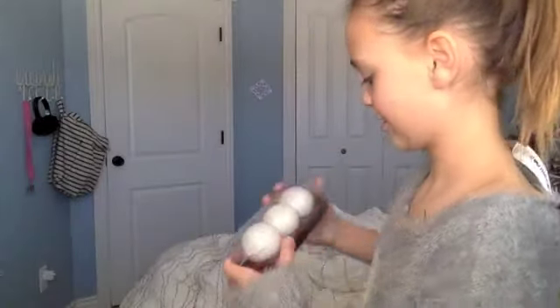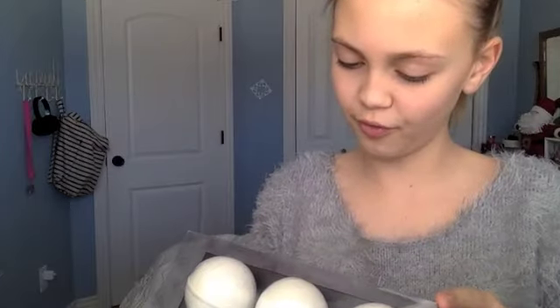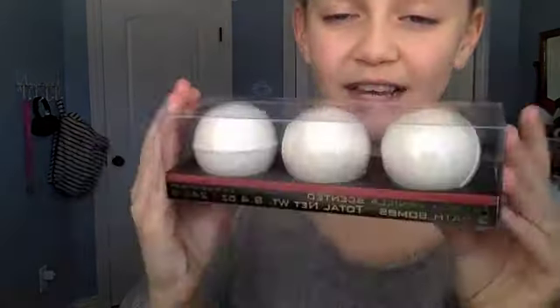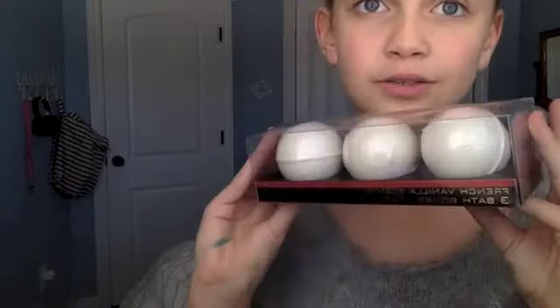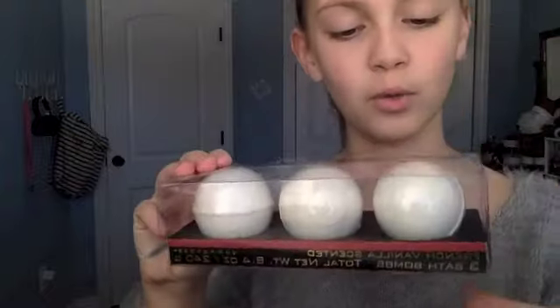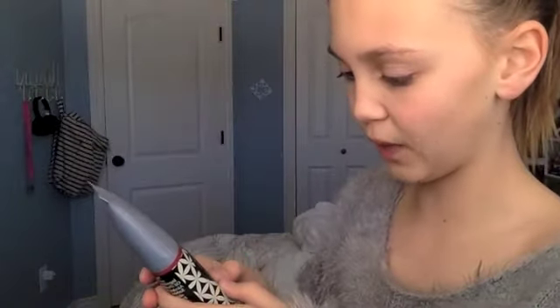Next are — ooh — bath bombs! They're French vanilla scented. Yummy. If you guys don't know me, I love to take baths and put in bath bombs. So tonight, one of these is going to be gone.